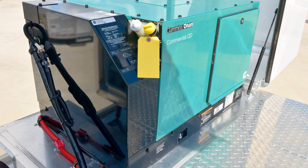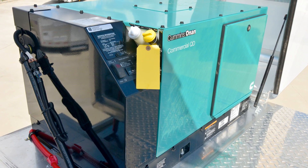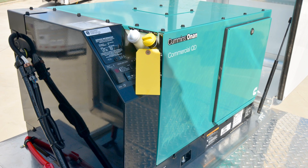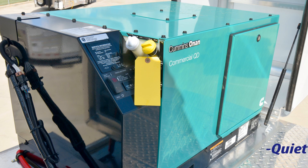Most trailers today have a 4,000-watt gasoline generator and a 9-gallon fuel tank. This trailer is equipped with a 6,000-watt diesel generator and a 24-gallon fuel tank. This generator is extremely quiet, very efficient, and powerful enough to run the entire living quarters for over 30 hours.